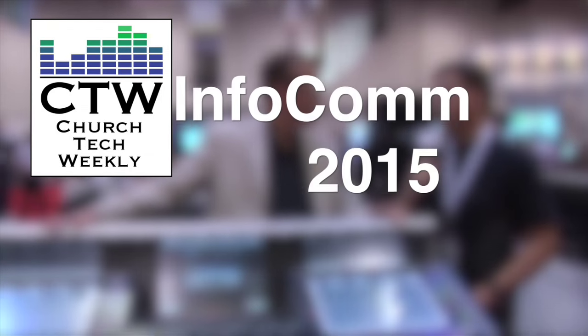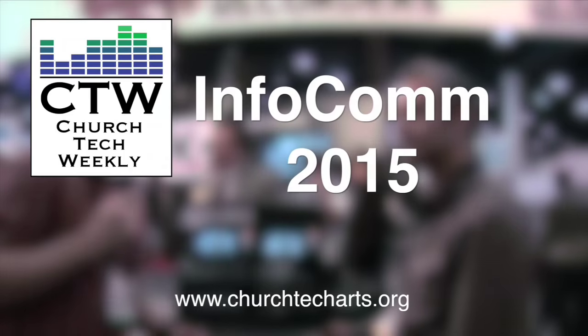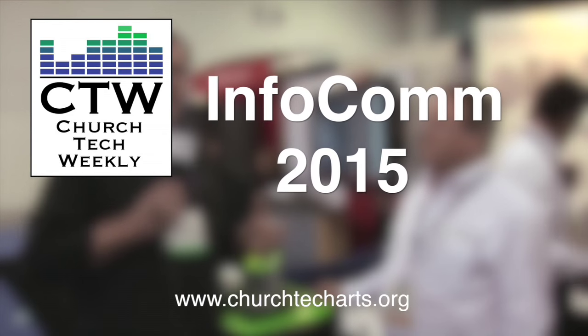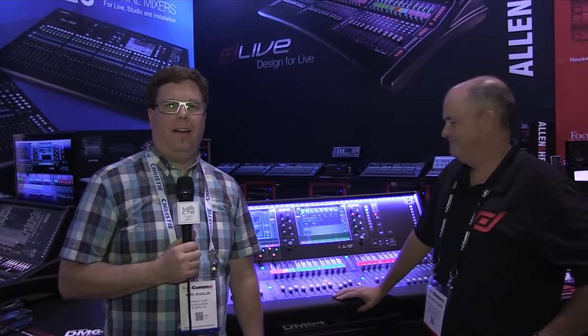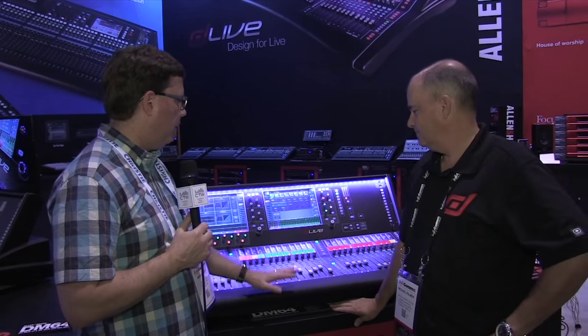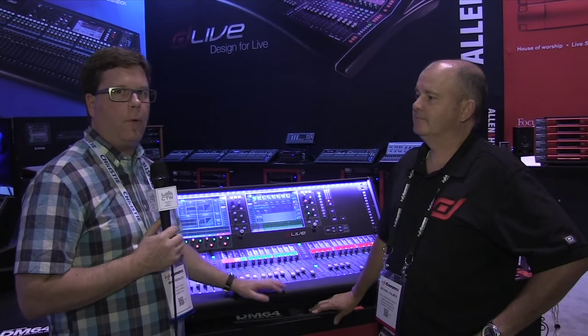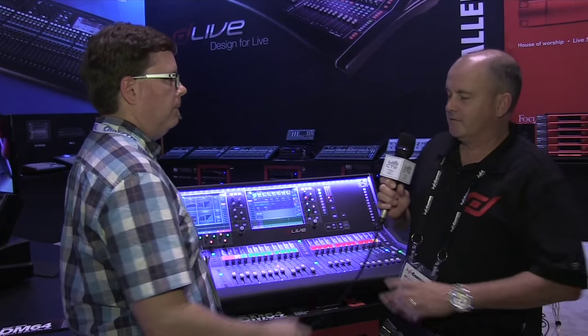Church Tech Weekly presents InfoComm 2015, brought to you by Church Tech Arts, your source for all things live production in the church. Visit our website at churchtecharts.org. We are here at InfoComm 2015 checking out the new Allen & Heath dLive console. It has been a long day. I'm here with Michael Palmer from Allen & Heath and he's going to tell us all about this really slick new console.